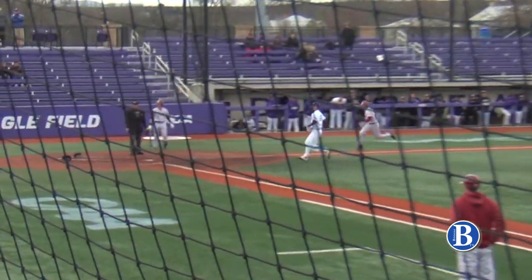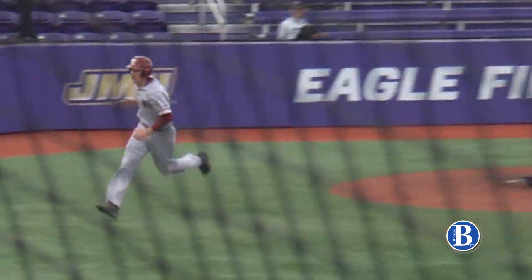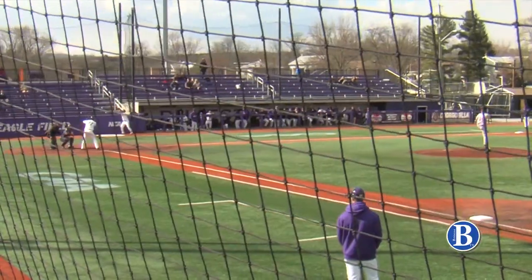JMU, however, would struggle once Harlow left the game. Elon would now tie it up after a pass ball gets by the catcher, Tondi.